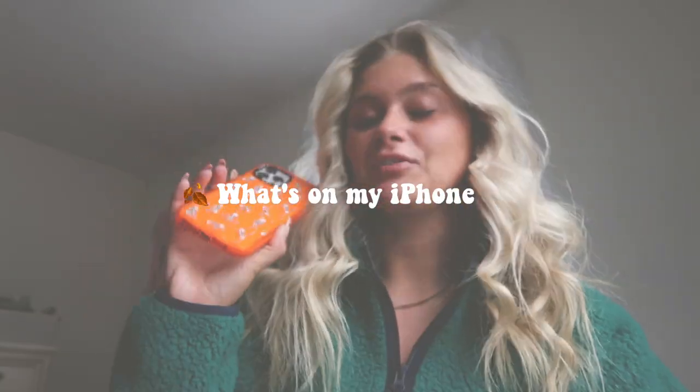Hello, welcome back to my channel! If you're new here, my name is Cam. Make sure to subscribe down below. Today I'm finally doing the video y'all have been asking for forever — it is the fall 'What's on My iPhone.' I do have the iPhone 12 Pro Max, and I'm looking to upgrade around Christmas, so a new iPhone will be coming soon.